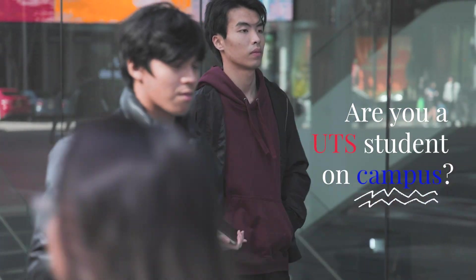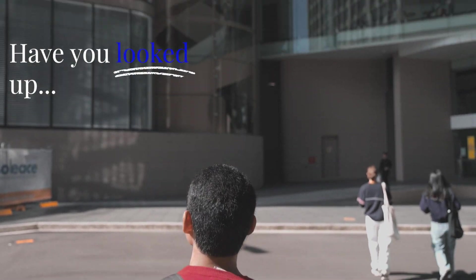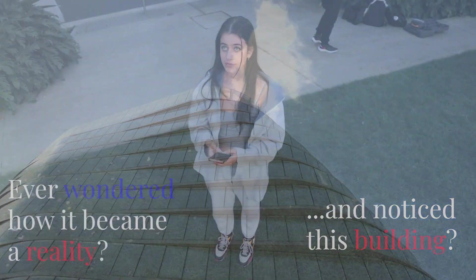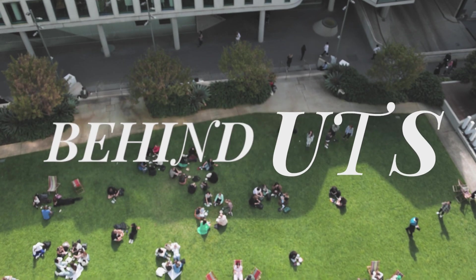Are you a UTS student on campus? Have you looked up and noticed this building? Ever wondered how it became a reality? Let's uncover what's behind UTS.